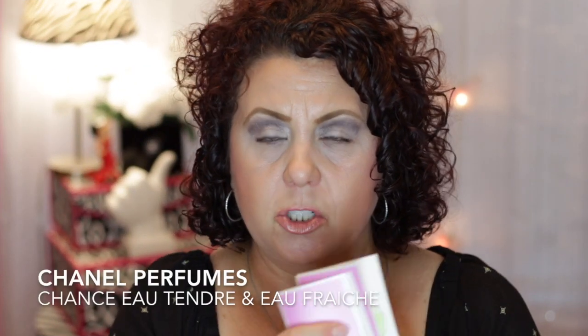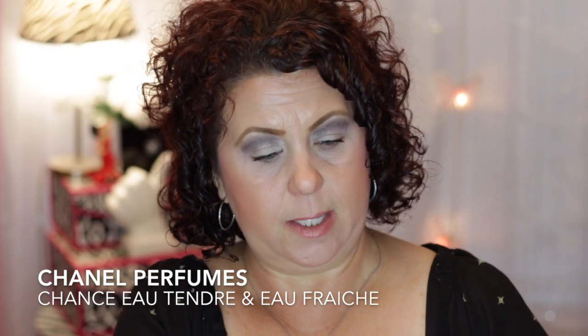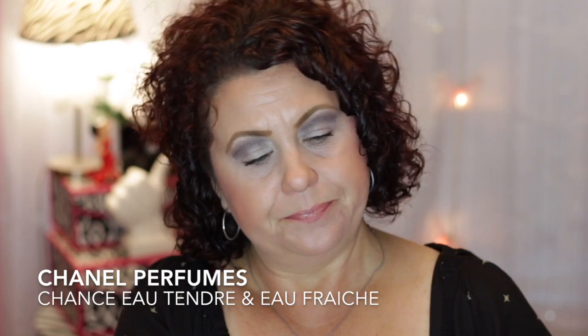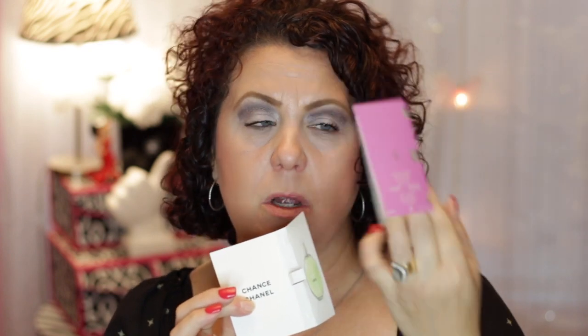I have some little Chanel samples — one was the Eau Tendre and the other was the Eau Fraiche. I really like Chanel, but I just don't really care for their perfumes. I really wanted to like these so bad, especially the pink one, so that I could get a Chanel perfume. But I just didn't like them — just not for me.